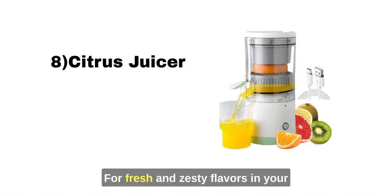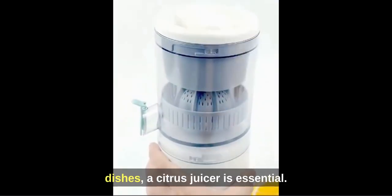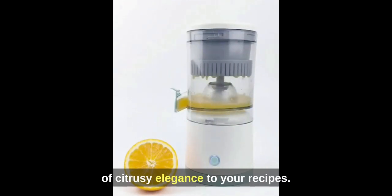Citrus Juicer: Pour fresh and zesty flavors into your dishes — a citrus juicer is essential. It's perfect for adding a burst of citrusy elegance to your recipes.